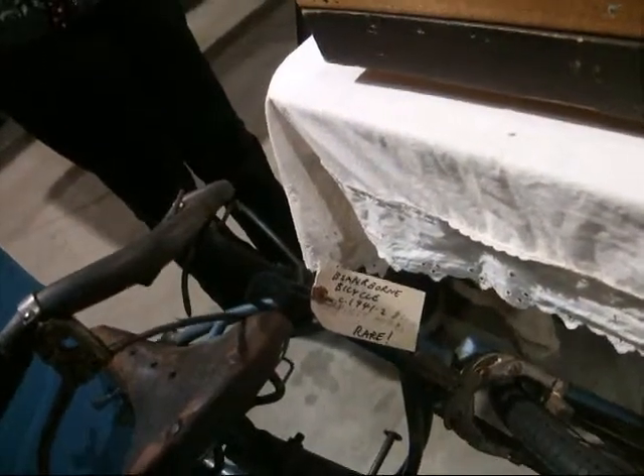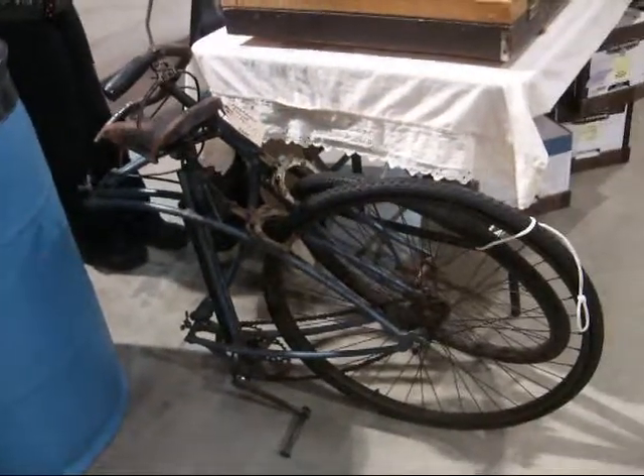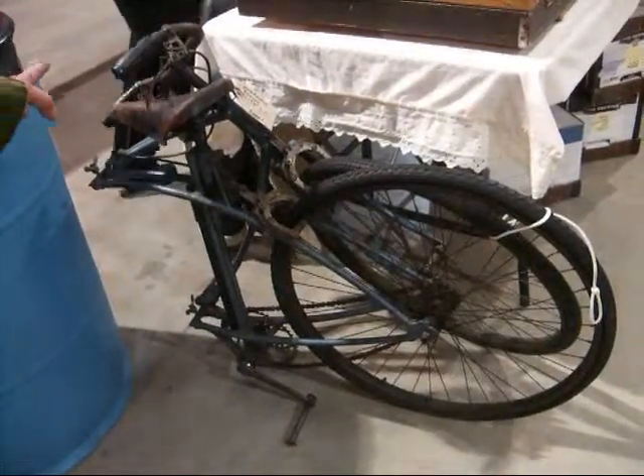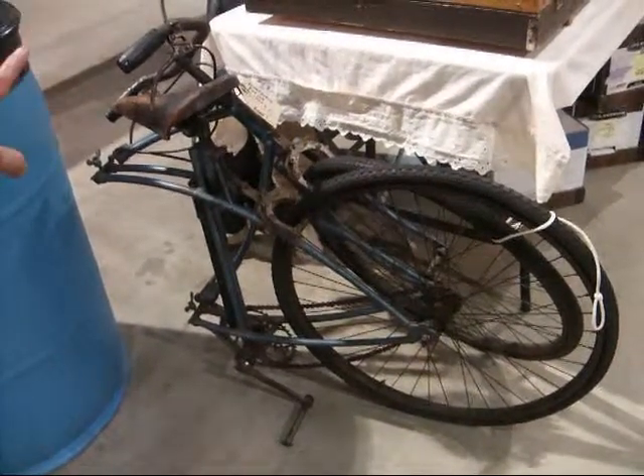BSA Bicycle. Airborne. I don't know why they got a blue colour, but they were used by the British parlour.